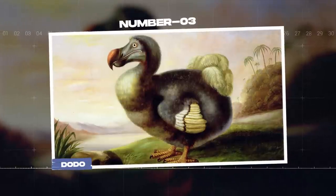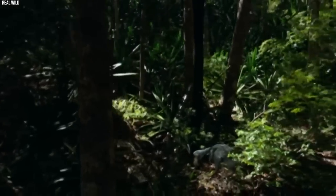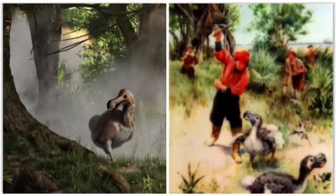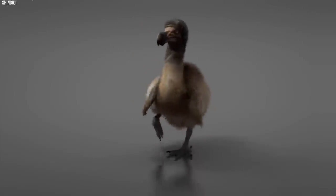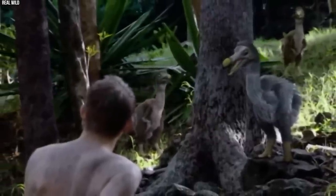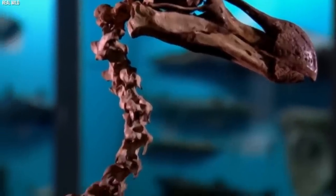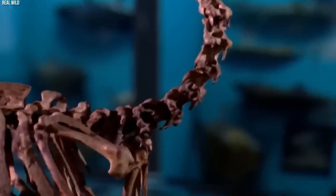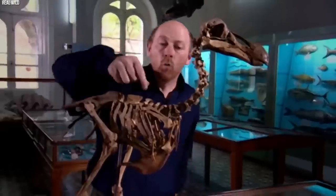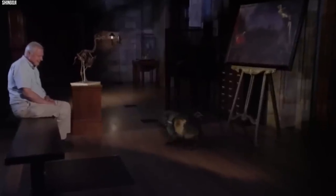Number 3: Dodo. The dodo, a flightless bird native to the island of Mauritius, became extinct in the late 17th century due to human activities such as hunting and habitat destruction. The dodo has since become a symbol of extinction and a cautionary tale about the devastating consequences of human interference with nature. Reviving the dodo has proven to be a complex challenge due to the scarcity of well-preserved genetic material, and assembling a complete genome has proven difficult.